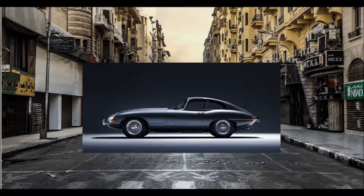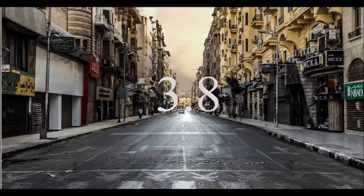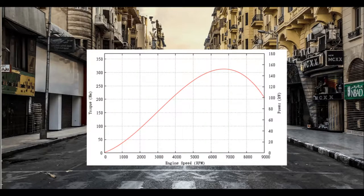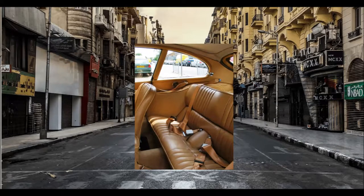Over the course of seven years, the original Series 1 E-Type found itself tinkered with and adapted. In 1964, its engine was updated from 3.8 to 4.2 litres, which granted a boost in torque. Then in 1966, a 2+2 variant was added to the coupe and cabriolet lineup with the option of an automatic transmission.